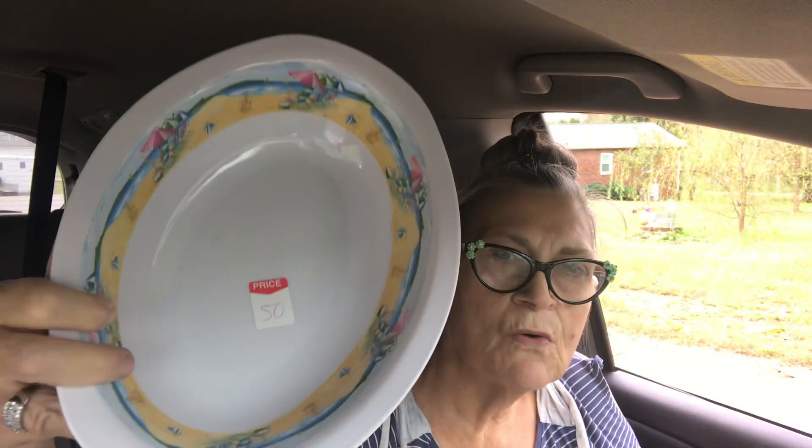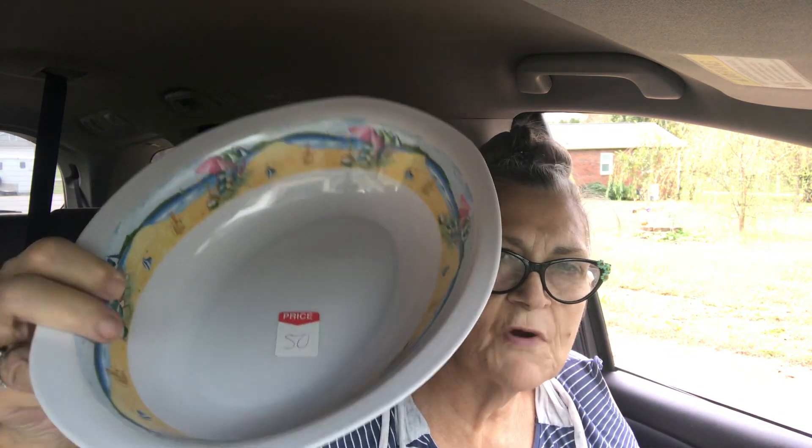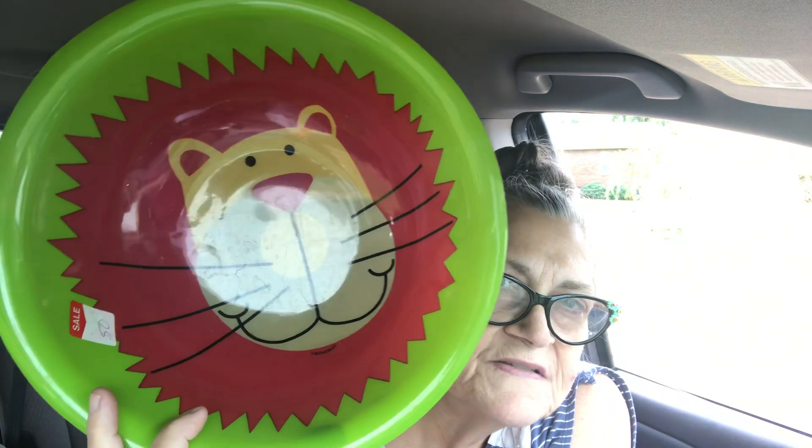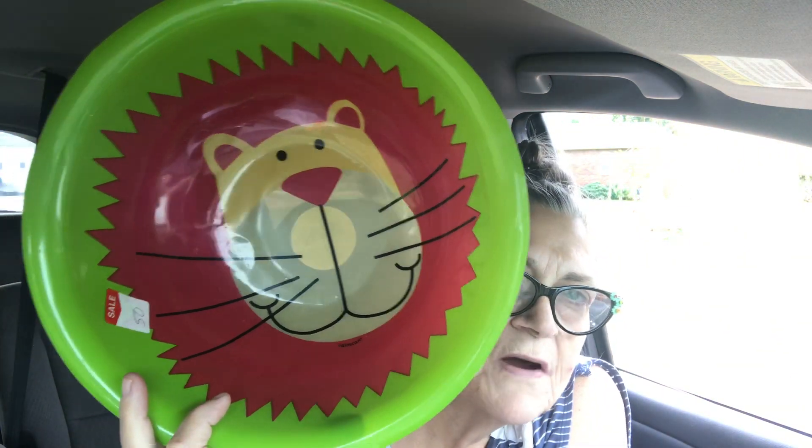We got a new dog yesterday and we are so tickled with it! It's a Great Pyrenees puppy, six weeks old, just the sweetest thing. They grow up to be big old dogs. I found a bowl for its food — a quarter, half price — and another bowl for its water, also a quarter half price.